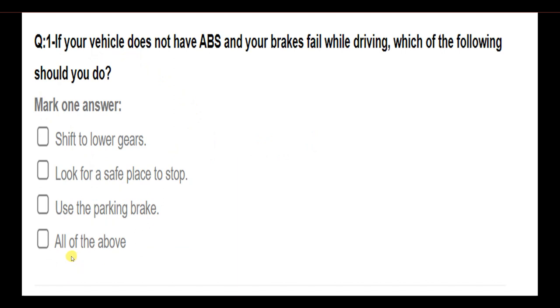Part 4. If your vehicle does not have ABS and your brakes fail while driving, which of the following should you do? Answer: All of the above.